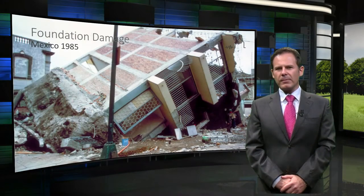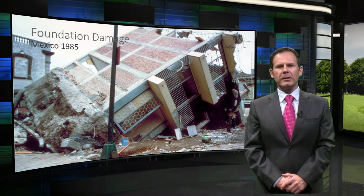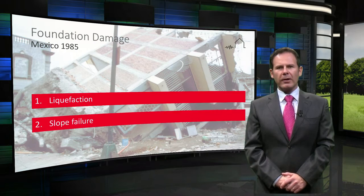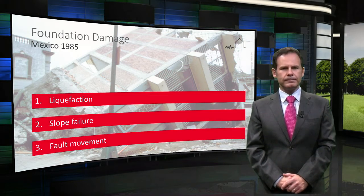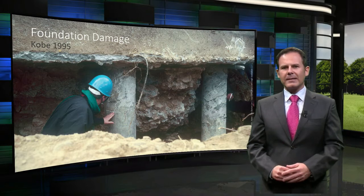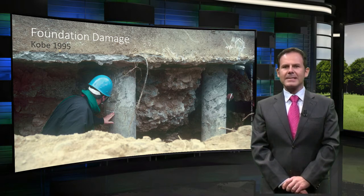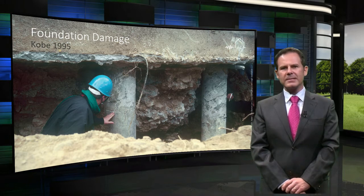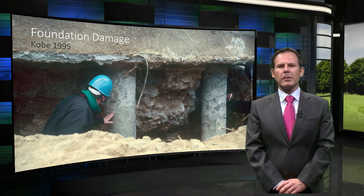If we consider the performance of foundations in previous earthquakes, generally foundations have shown acceptable response unless there has been a temporary but dramatic loss of strength within the soil due to the phenomenon known as liquefaction, or there has been a global slope movement or failure, or there has been a fault passing through the structural footprint. Such dramatic damage observed in large earthquakes across the world — like these photos of Mexico and Japan — is not to be expected in the Netherlands, but checks still need to be made. In particular, the presence of levees and canals are specific features that require attention because they influence the response of nearby structures.